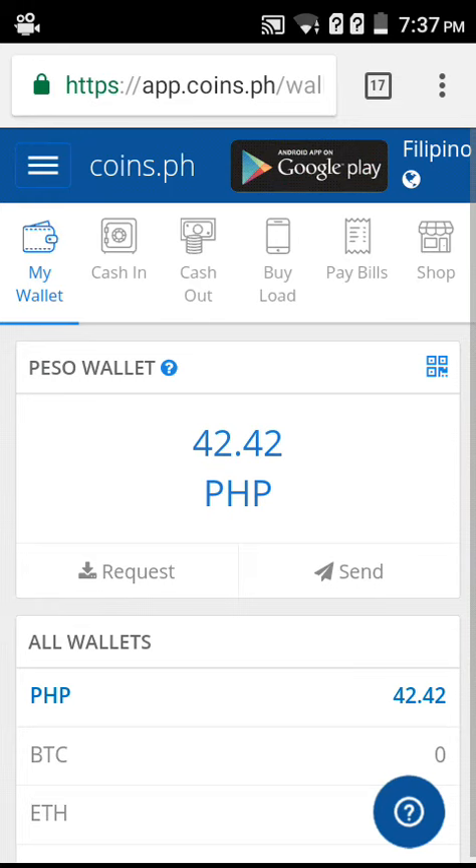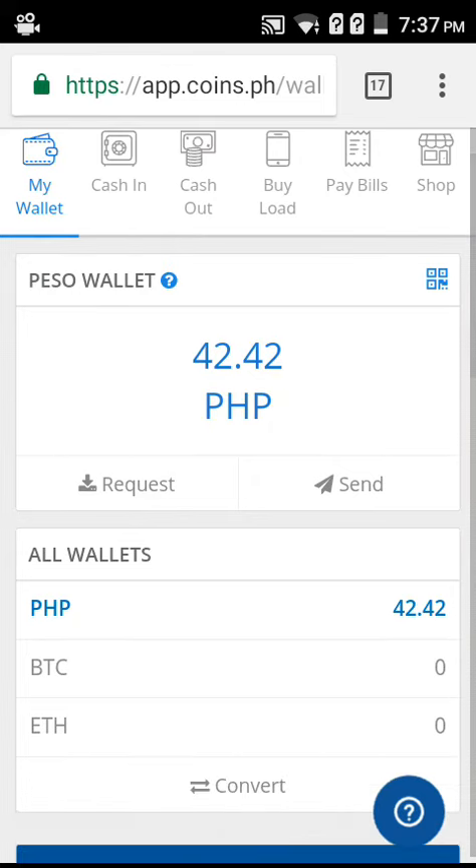All you have to do is deposit first, either in Bitcoin or in peso value, and then open the Ethereum wallet and pay for it. That's all for now — thank you so much, have a good day.